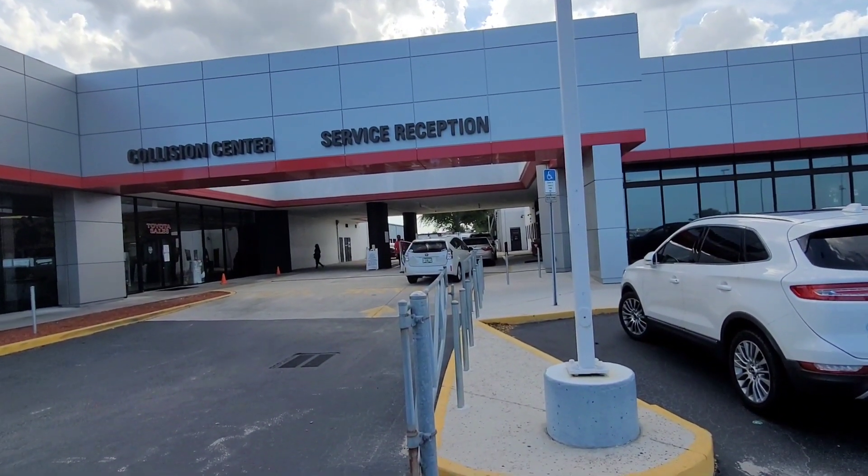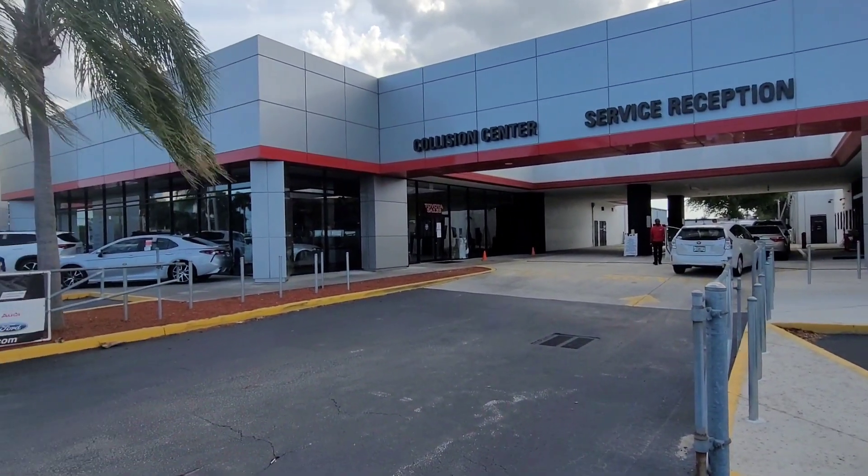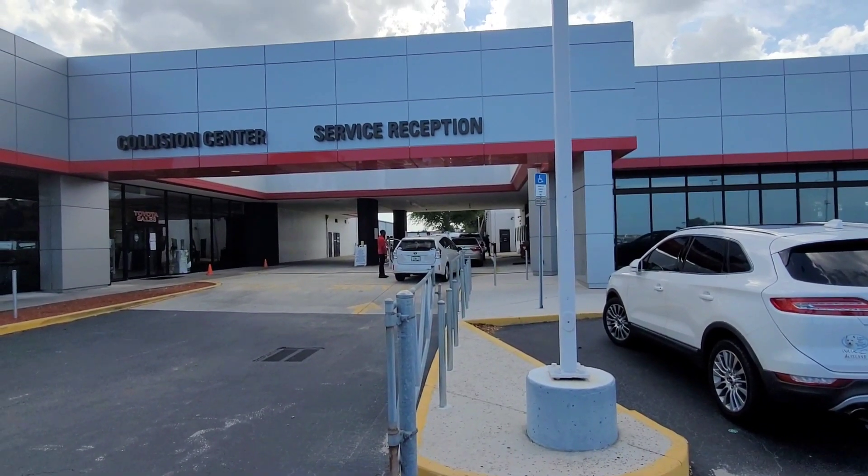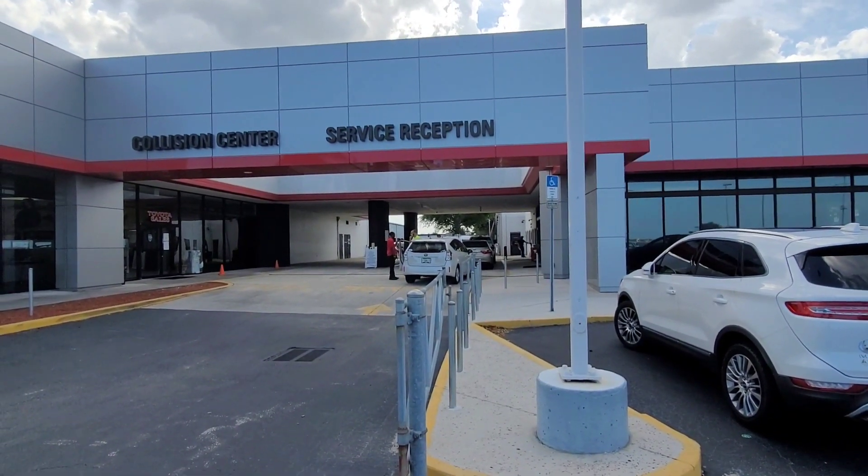By all means, always stop in and say hello to me in the sales department. Again, thank you for your business — it was a pleasure working with you. Enjoy your Corolla, and have a great day!